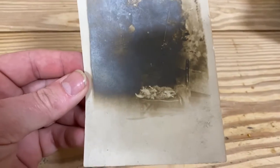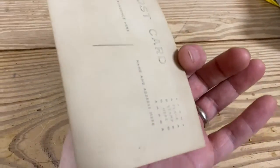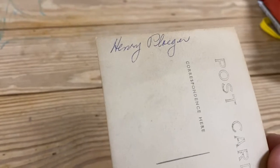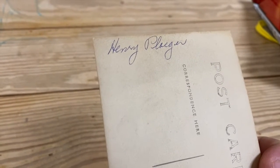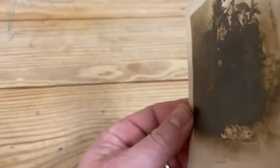Hey everybody, postcard of the day. We have this interesting real picture postcard from the early 1900s — I don't know exactly how old. It says Henry Plager. Somebody has written that in blue ink, so definitely not written back then.